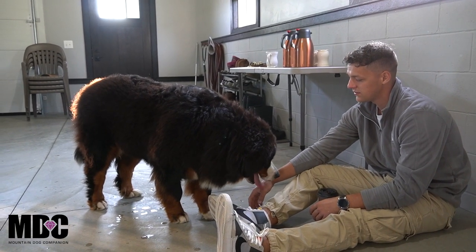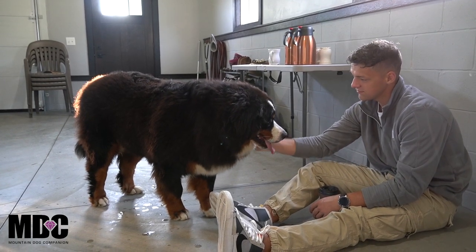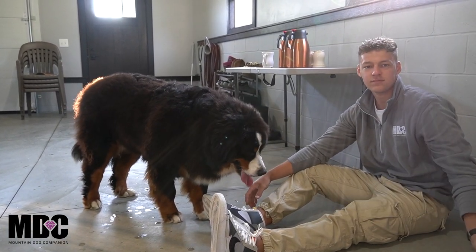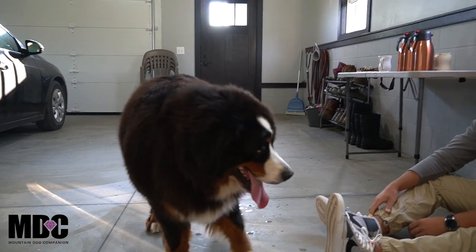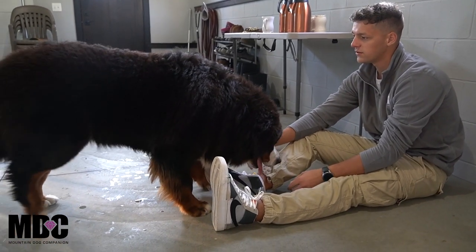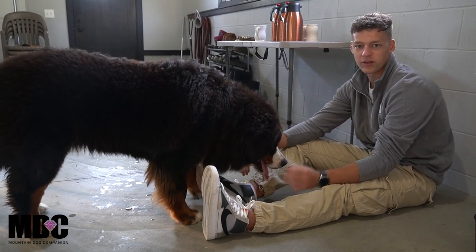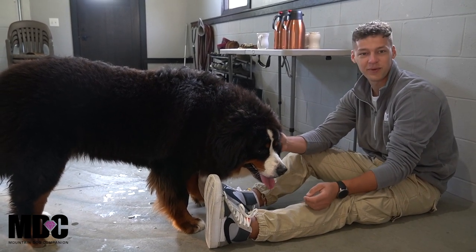Hey guys, we're doing a video shoot with Mountain Dog Companion and we're using Neon. Jay, Neon was just bred, so she's having puppies with Icon here in about 63 days or so, approximately of course, but really looking forward to it. It'll be one of the best combinations I've seen coming out of Mountain Dog Companion.